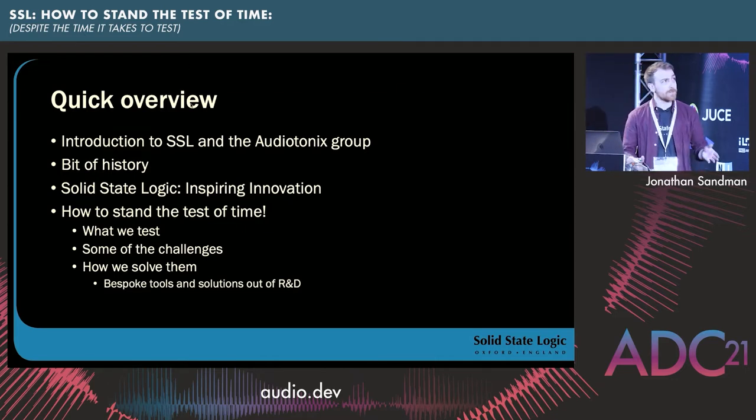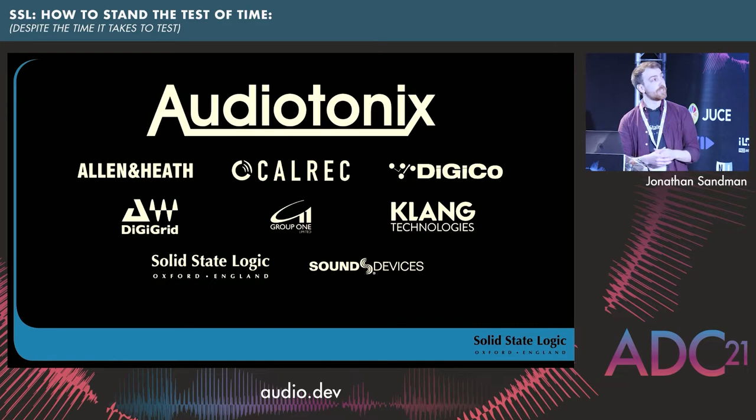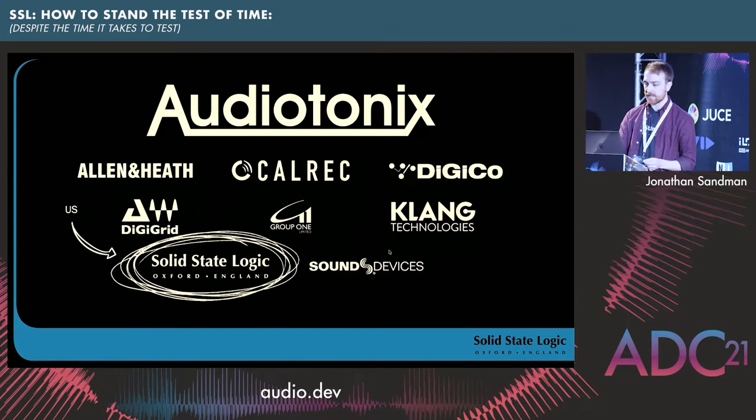I'll start by talking about the Audiotonics group, because I don't think a lot of people know about it and how SSL fits into that. SSL used to be owned by Peter Gabriel, but in 2017 we were acquired by the Audiotonics group. Audiotonics consists of eight companies: Allen Heath, Courrèges, DiGiCo, DiGiGrid, Group One, Klang, Solid State Logic, and Sound Devices. Products span live sound broadcast, House of Worship installations, film production, recording studios, and audio creation products — which is my bag.